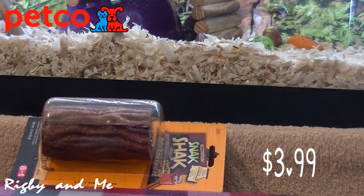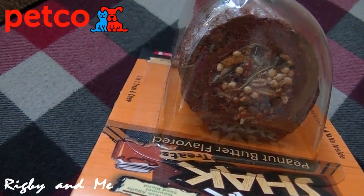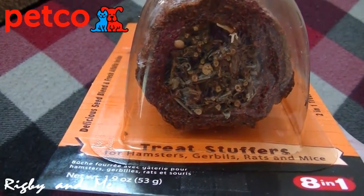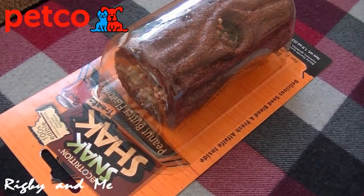The last item I have to show you is the Ecotrition Snack Shack Treat Stuffer. I've gotten one of these before, but it's basically been devoured and there aren't any treats left inside of it. I'm pretty sure Mordecai will like it since it contains different types of seeds and fresh alfalfa. I'm not sure about the alfalfa since Rigby didn't like it — he just pulled all of it out to get to the treats — but maybe Mordecai will enjoy it. This is also the same as the other Snack Shack products: you can give it to gerbils, rats, and mice as well.